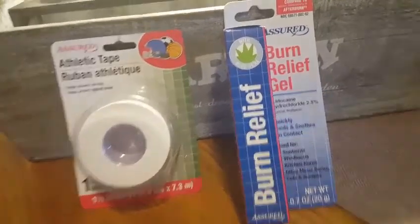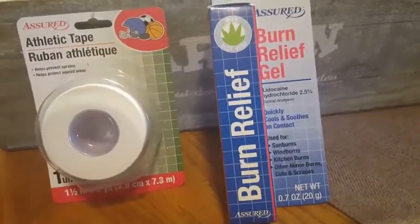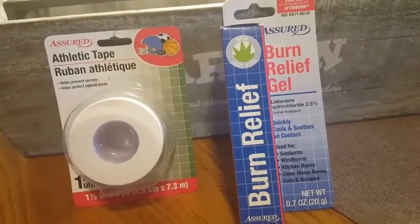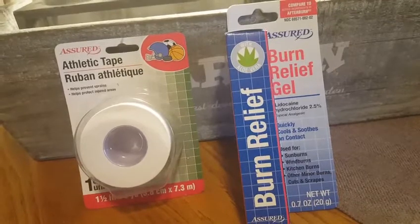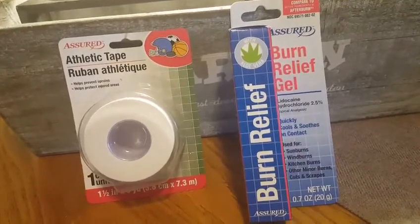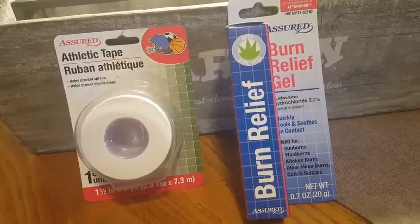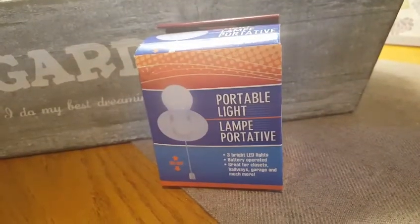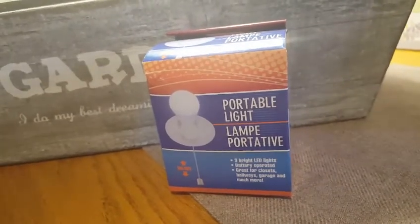I also got the burn relief gel. I had gotten the bug bite gel last time I was there, so I grabbed the burn relief to throw in the first aid kit as well. I'd grab a couple of the bug bite or burn relief because these seasonal items will not be there after the season ends.